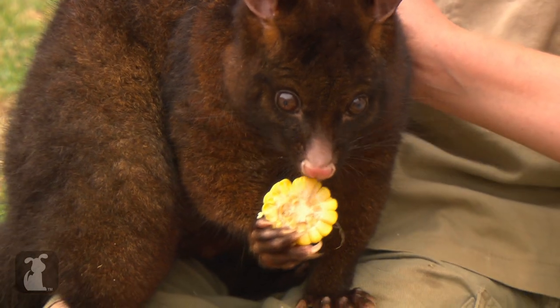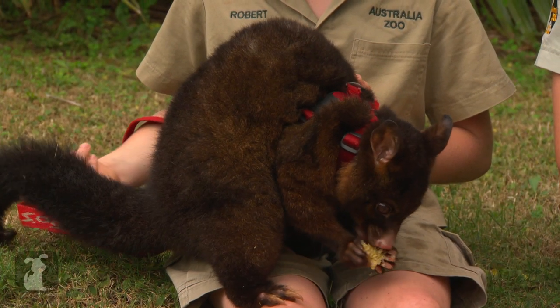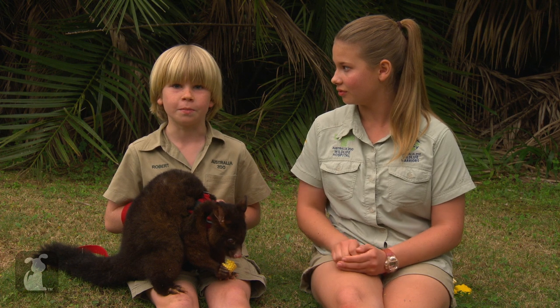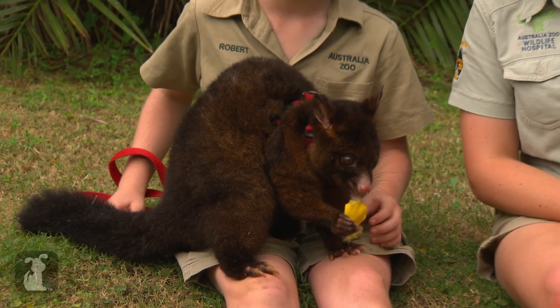She's about 14 now, and this is about as big as they get. She's a very big girl because she loves her food. Pip actually came from Tasmania — the family had her as a pet, but I think she got a little bit too hard to keep. So they gave her to us so that she could live comfortably here at Australia Zoo, because possums really don't make very good pets.